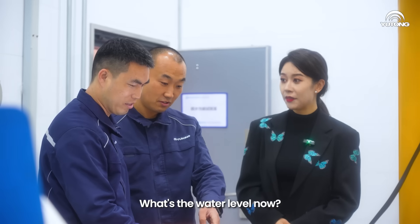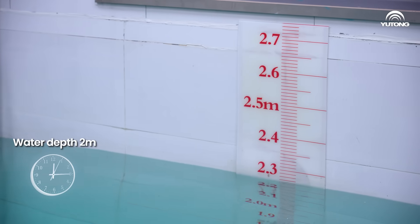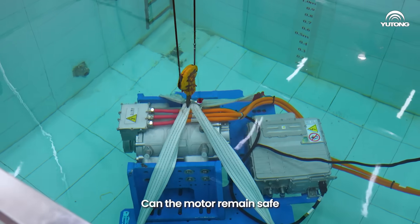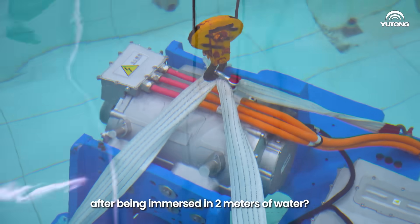What's the water level now? Although it is 224 meters. Yutong's motor remains safe after being immersed in 2 meters of water.